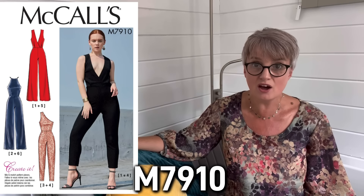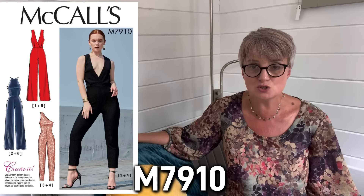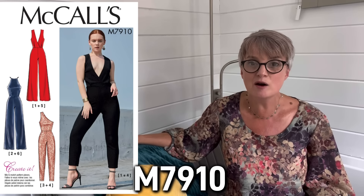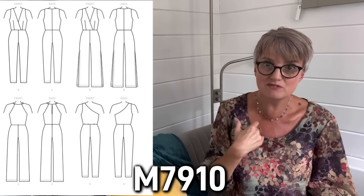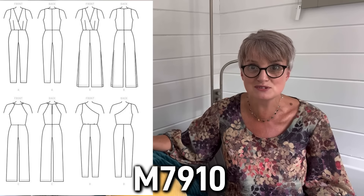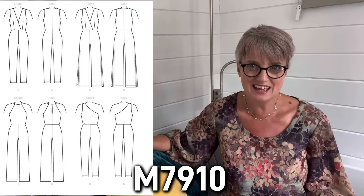Absolutely love that jumpsuit. The other option has loads of options with it, and I don't often talk about big four patterns, but the pattern that caught my eye is the McCall's pattern M7910. This comes in two size bandings — a 6 to 14 and a 14 to 22 — and look at the number of options you get here. There's a particular version with a halter neck style that is very, very similar to the original Phase 8 Susanna Silk Jumpsuit. You get loads of different options, so that would see you through for months ahead in terms of what sort of jumpsuit you wanted to make.